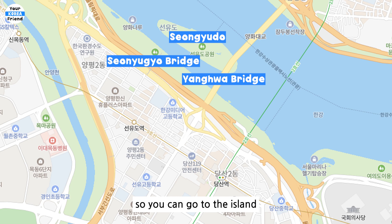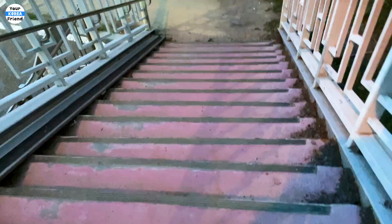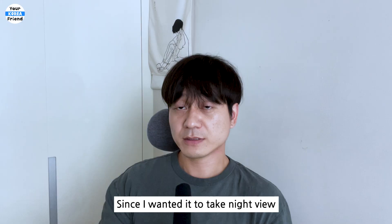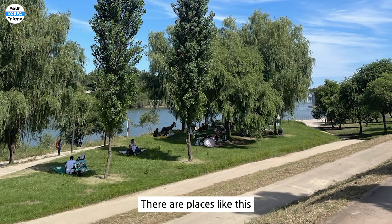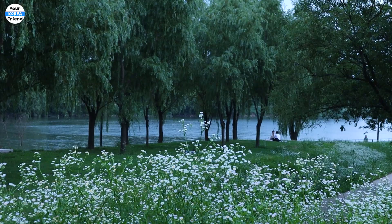There is another entrance to the island on Yanghua Bridge, so you can go to the island through Yanghua Bridge instead. I didn't go to Seonyudo today because the bridge is closed. It seems like the Seonyugyo Bridge will open in November. If you go down the Seongsu Sky Bridge, there is a chicken place on the left and a convenience store on the right, so you can have light snacks here. Since I wanted to take a night view from the bridge, I waited here while eating ramen till dark. There are places in front of the convenience store where you can sit and enjoy a picnic in front of Han River.